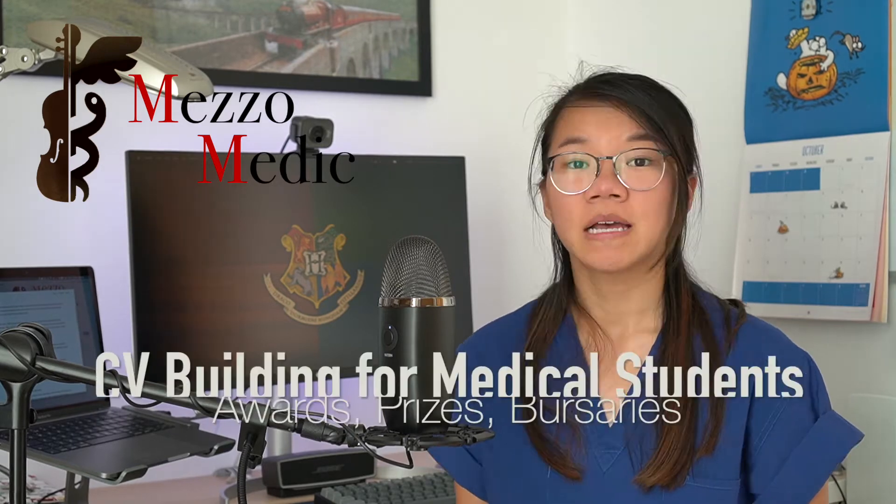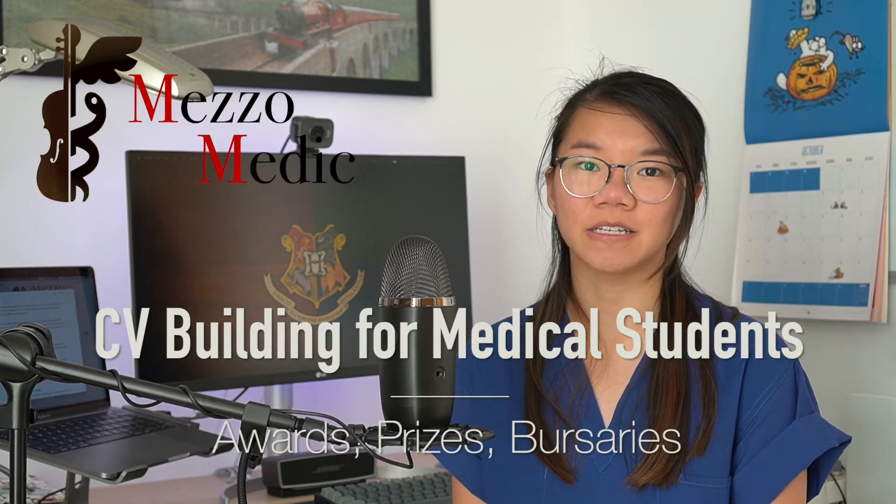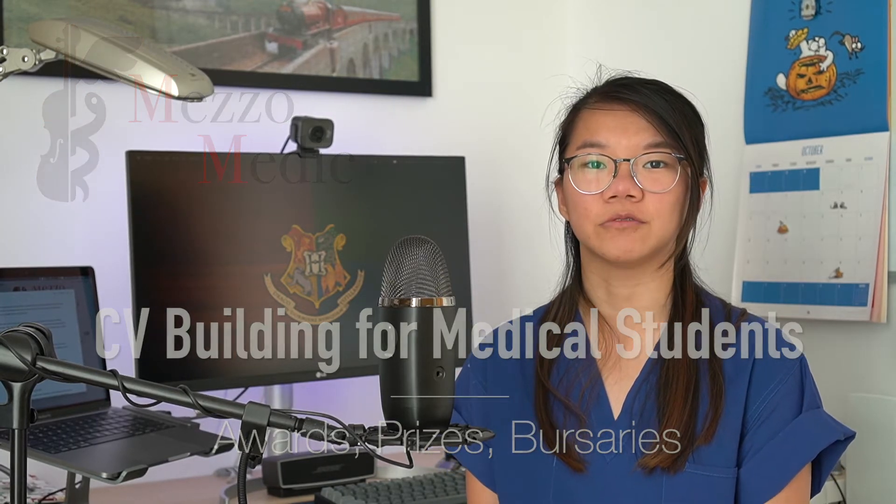Hello everyone and welcome back to Meds of Medic. My name is Kitty and I'm an academic junior doctor working in the UK. Today we're going to continue the CV Building for Medical Students series, focusing on what prizes you can get whilst at medical school.